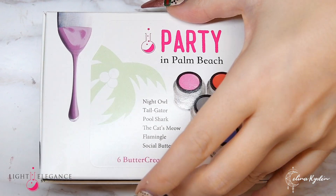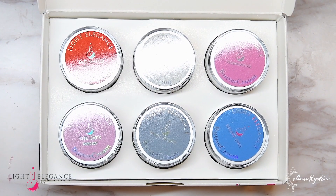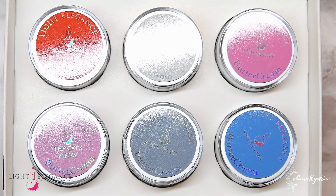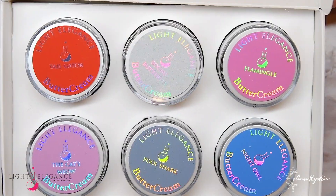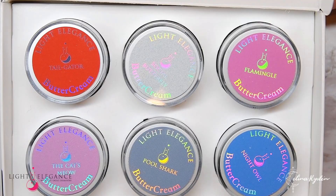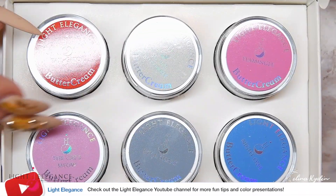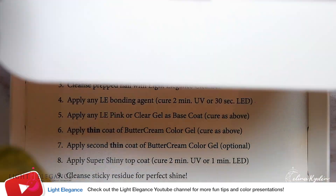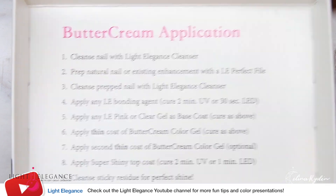It's springtime — well, somewhere in the world. Here in Sweden it's snowing with no sight of any bikinis or flip-flops, except for our neighbor Sven Åke, but that's a different story. The Light Elegance Palm Beach Buttercream collection is here to blind you with its springness. If you haven't practiced your beach strutting in a while, it's time to stretch those legs because we're about to dive into this wonderful pool of yummy colors. Don't forget to stay tuned for all the comparisons!